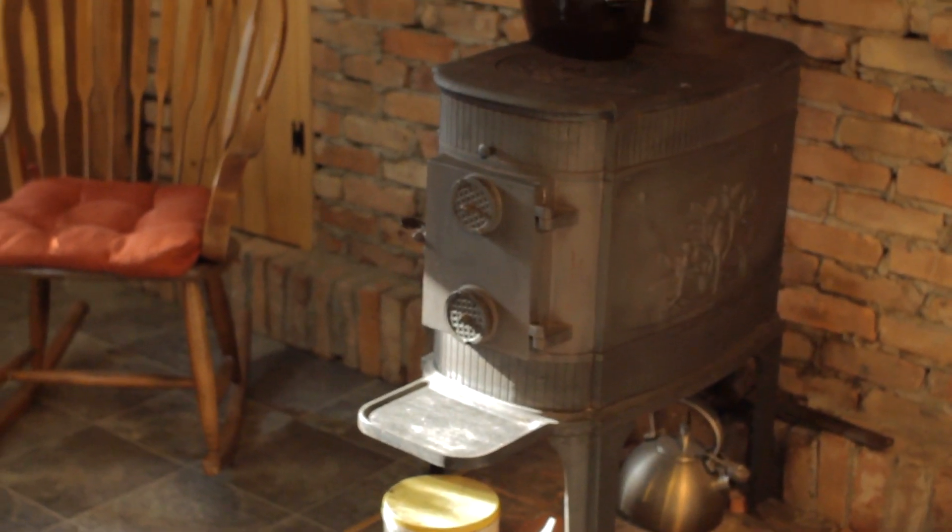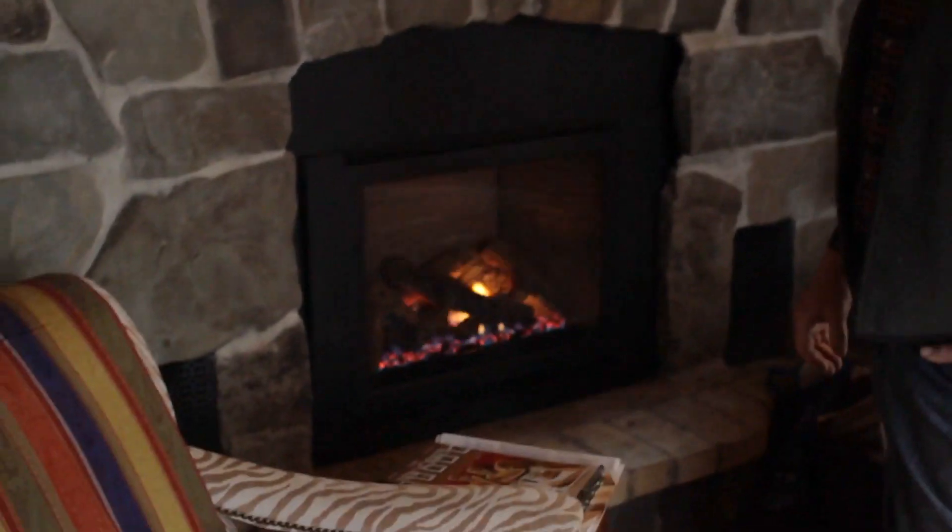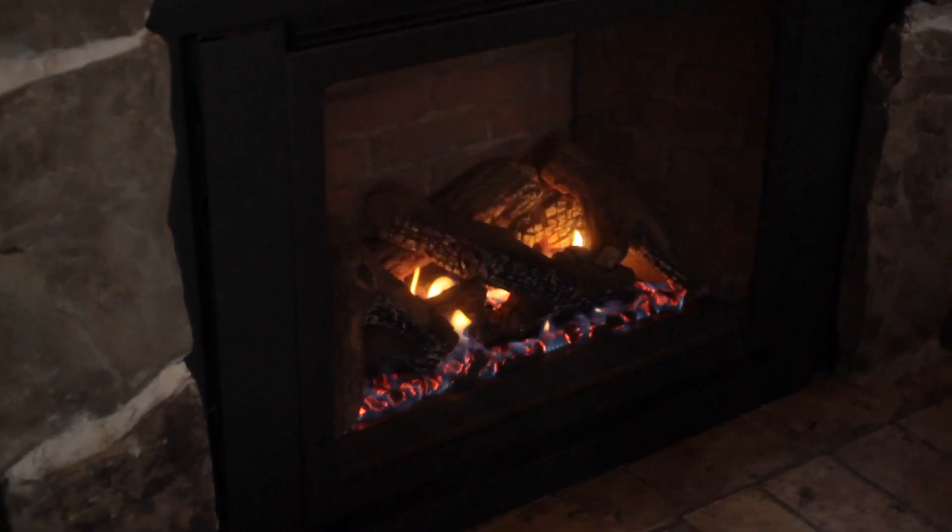I've been heating this house since the mid-70s with a wood stove right here. This is actually a very recent project — I built in a direct vent gas fireplace. And of course my wife loves it because she can just push a button and she gets a nice cozy fire.